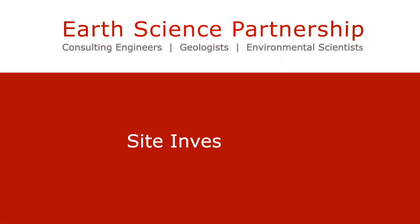Hello, my name is Matt. I work at Earth Science Partnership as an engineering geologist and I wanted to provide a quick note on the broad topic of site investigation — our bread and butter here at ESP.